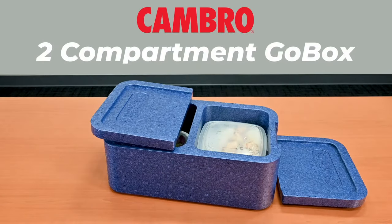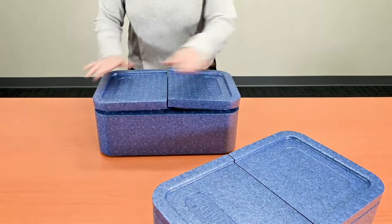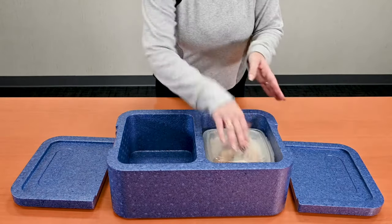Introducing the new CamGoBox two compartment meal delivery box designed to accommodate a single meal. This lightweight lunch box is made from durable expanded polypropylene.